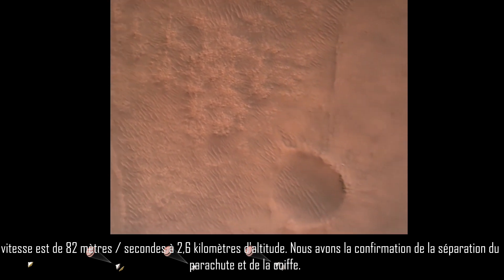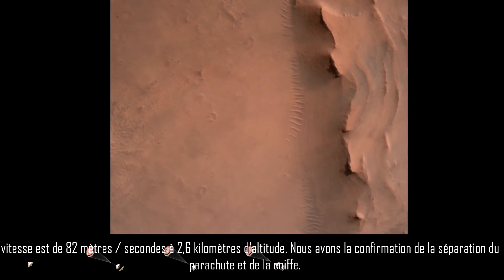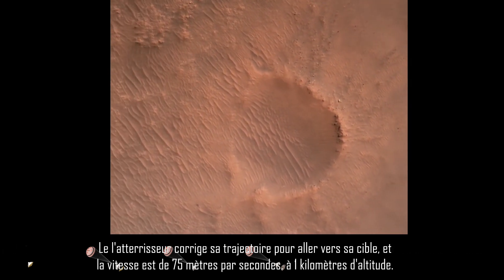Backshell separated. Current velocity is 83 meters per second at about 2.6 kilometers from the surface of Mars. We have confirmation that the back shell has separated. We are currently performing the divert maneuver.